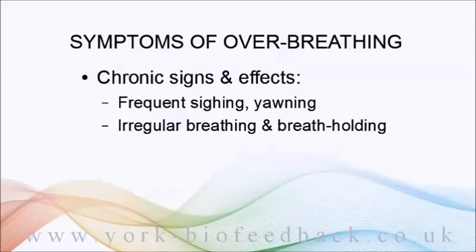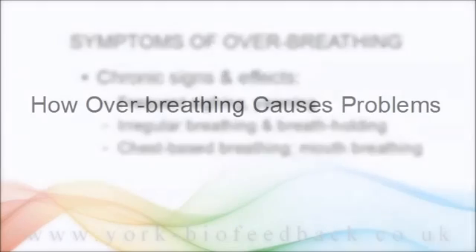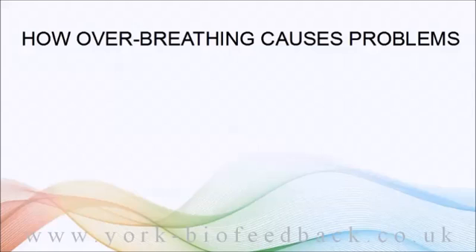Chest breathing and mouth breathing are signs of over-breathing too. Let's look at how over-breathing can cause such significant problems.